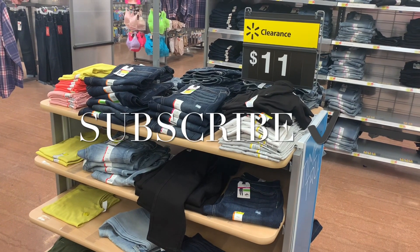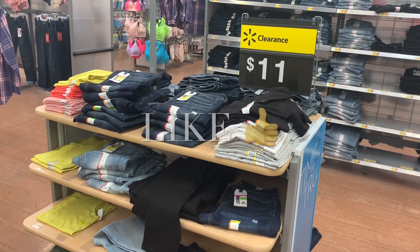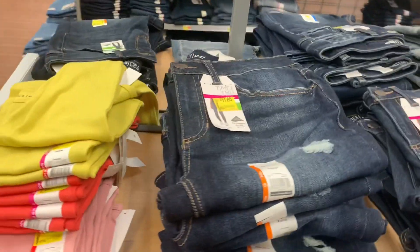Hey, welcome back to my channel. So I wanted to see if there's still clearance going on, and there is. And that sign is an illusion — most of the stuff over here is not $11. Only the jeans are.